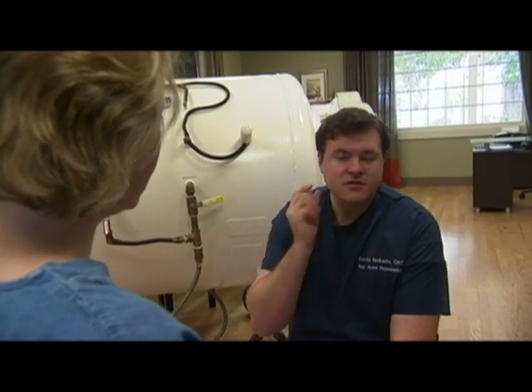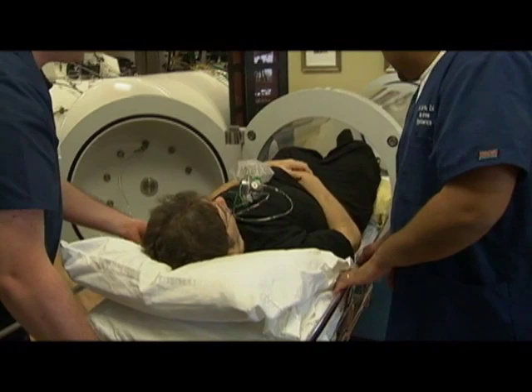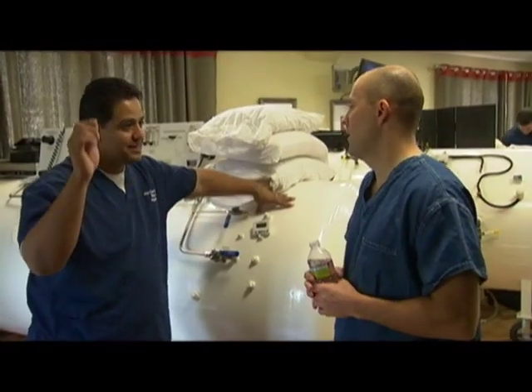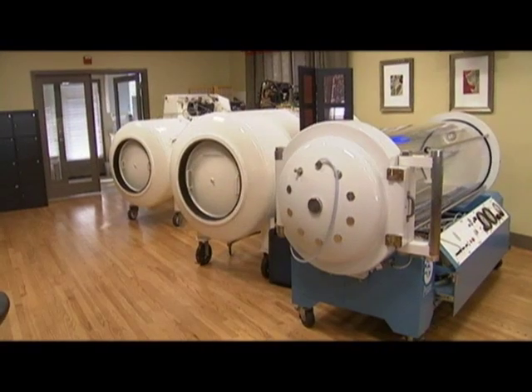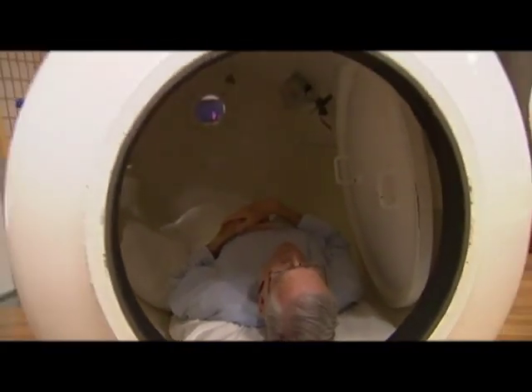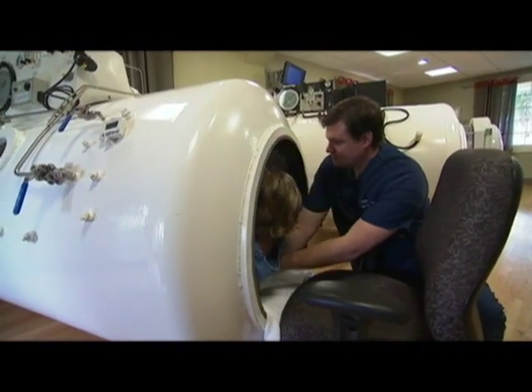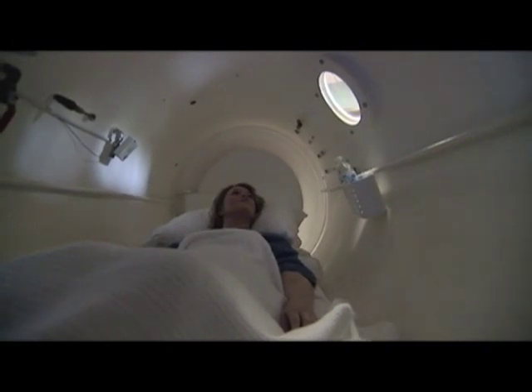The staff at Bay Area Hyperbarics is committed to providing the best possible care in a welcoming environment. They recognize that each patient has unique healthcare needs and offer professional and compassionate care to everyone. They have both plastic and metal hyperbaric chambers, some of the largest in the Bay Area. A typical session runs an hour and a half to two hours and is very relaxing — a patient can lie down, sit up, watch a movie, or listen to books on tape.